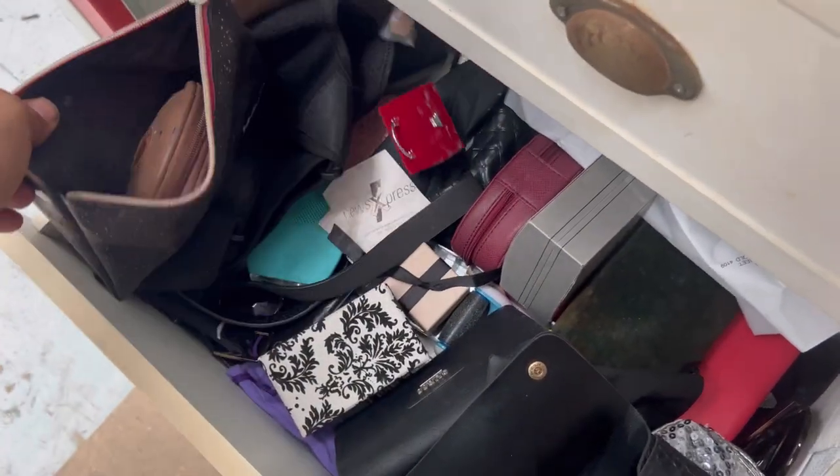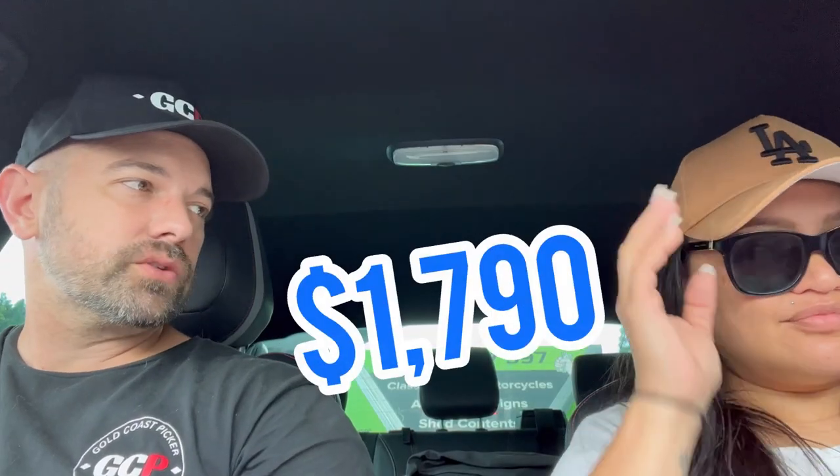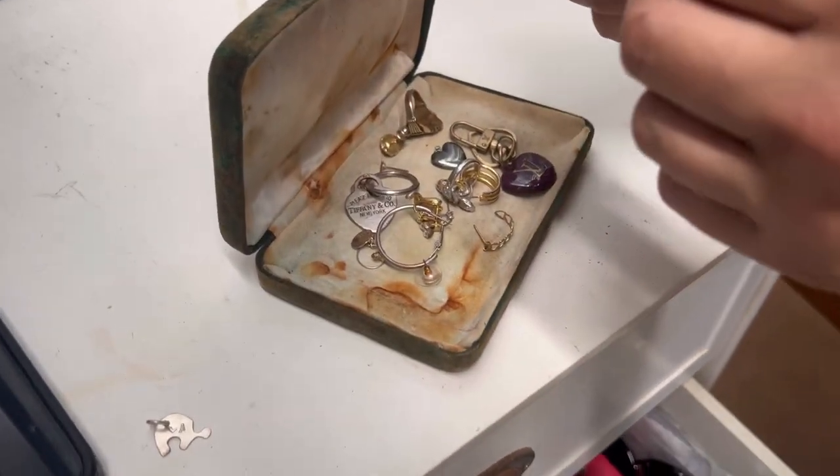Oh yes, this looks like it could be all right. I paid seventeen hundred and ninety dollars — I'll keep the silver pieces and the rest we can just leave, I'm not going to bother with any of that.